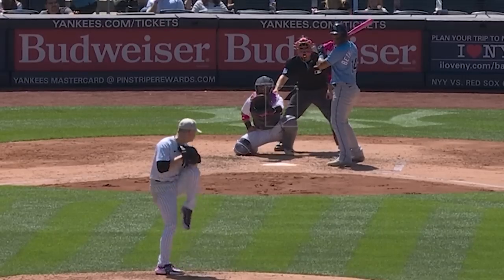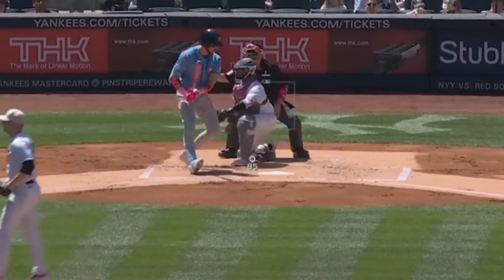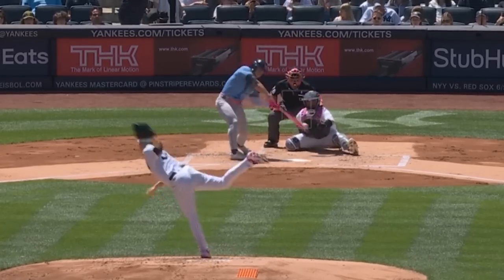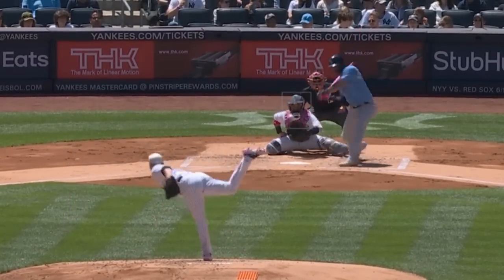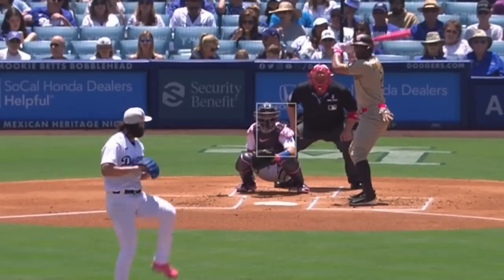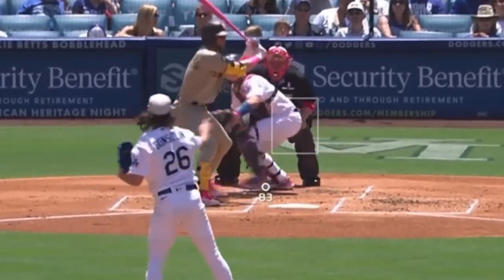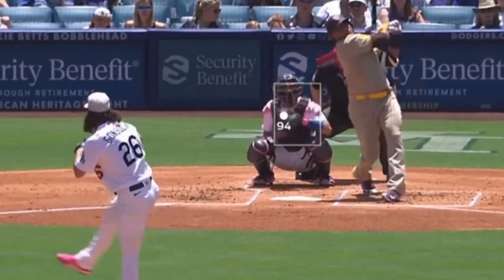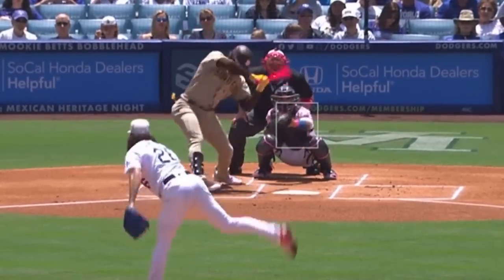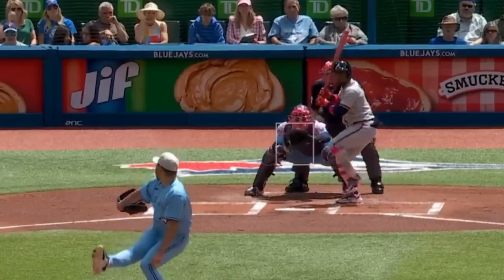Clark Schmidt had 5 Ks in 4 2/3 innings, though he did give up 7 earned runs. He had flashes of nastiness with his sinker, curveball, and this sweeper that makes the batter look like he's sweeping after the ball with a broom. Tony Gonsolin had 6 Ks in 5 innings, giving up 2 hits and no runs, and was really sharp with his mix of curveballs, fastballs, and splitters. Yusei Kikuchi had these fastballs on his way to 7 Ks in 4 innings, though he did give up 4 runs.